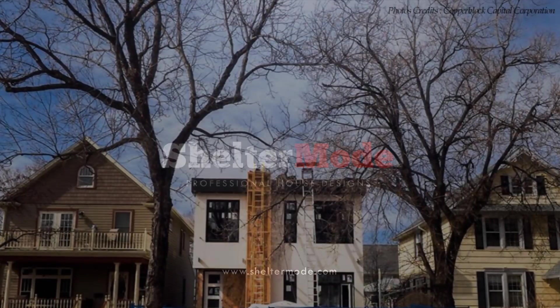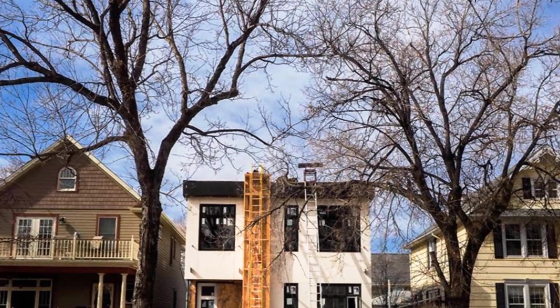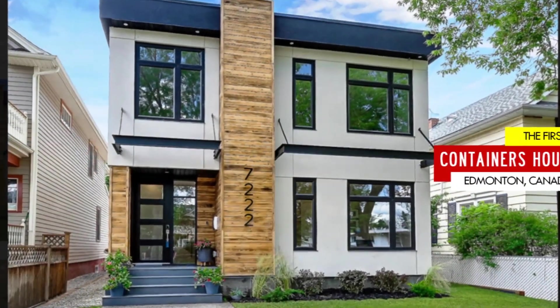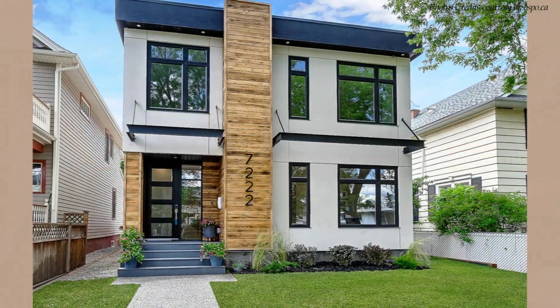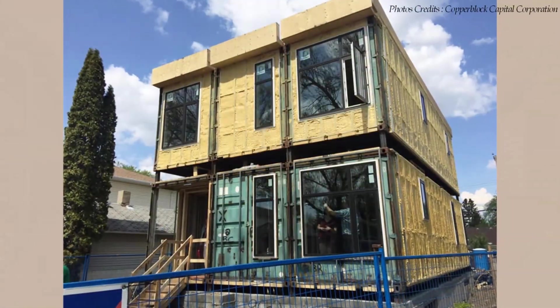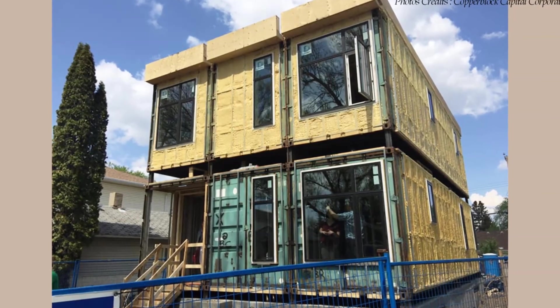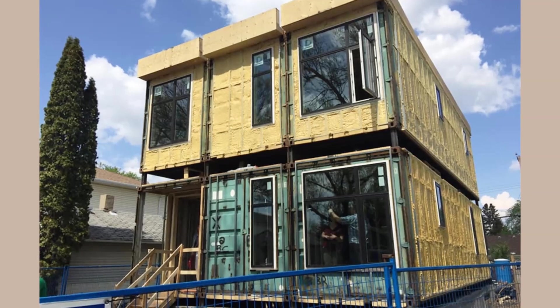Welcome back. This two-story house on an infill site is the first shipping container home in the Queen Alexandria area in Edmonton. Built by Edmonton-based real estate development company Copperblock Capital, this amazing home is built using six 40-foot high-cube shipping containers.